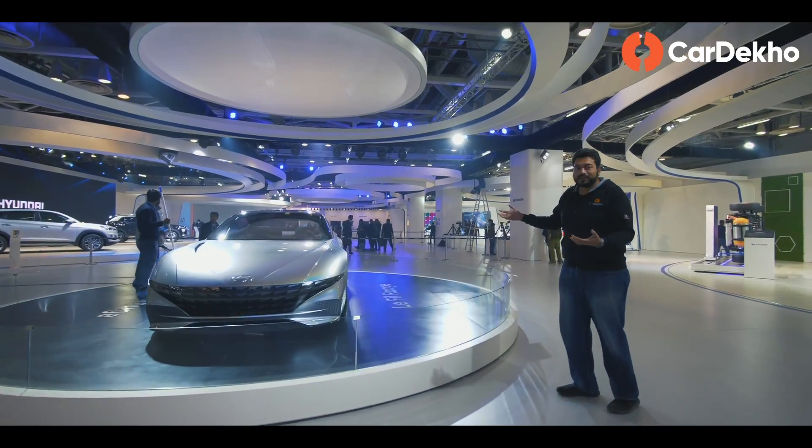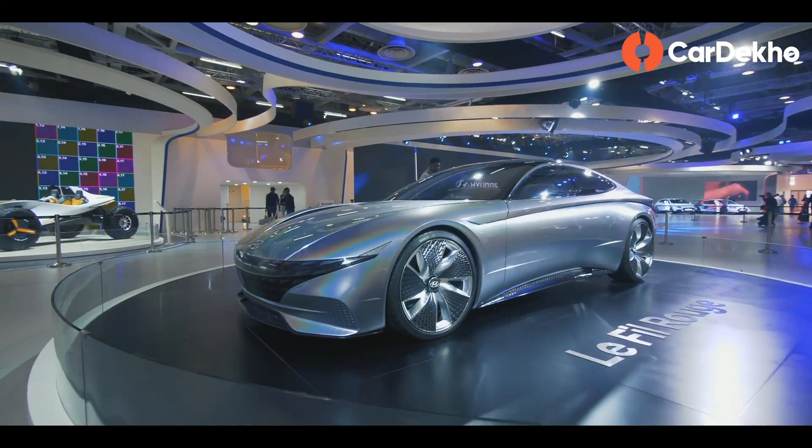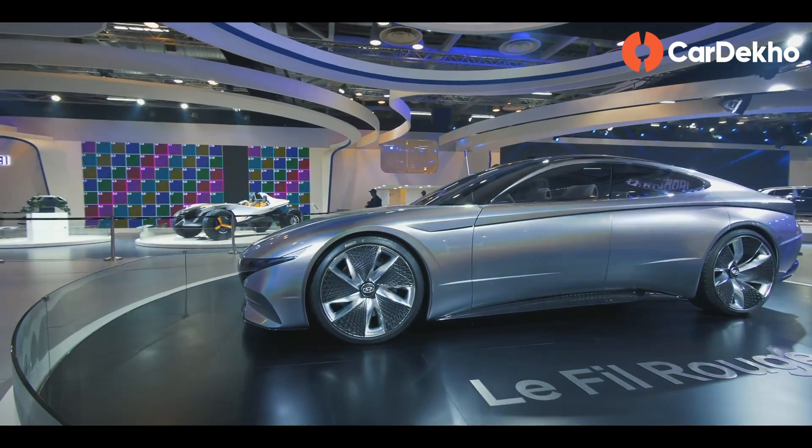If you put a 3-litre V6 twin-turbo engine in it, you can actually make a road car out of this. And it is unbelievably beautiful.